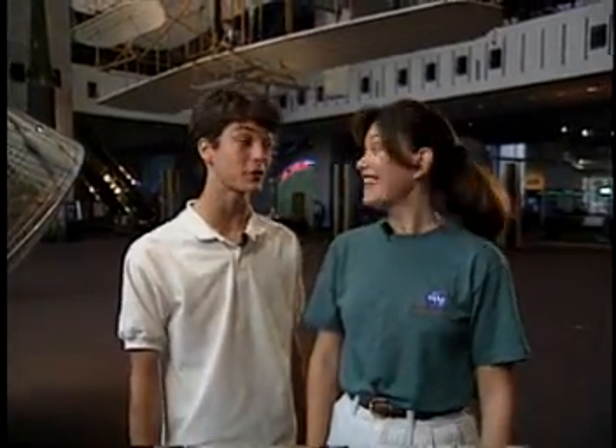Right now, we're coming to you from the Smithsonian National Air and Space Museum located in Washington, D.C. And Shelley, this is the perfect location to talk about the shape of planes.